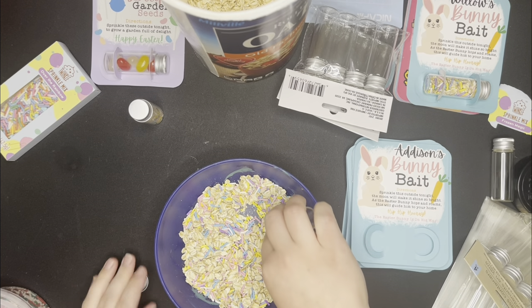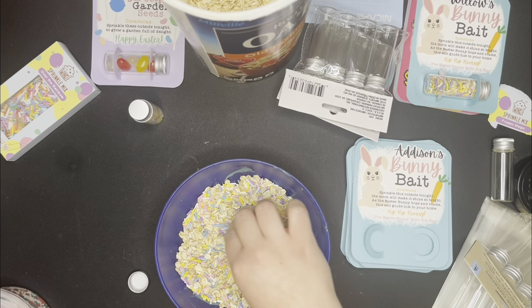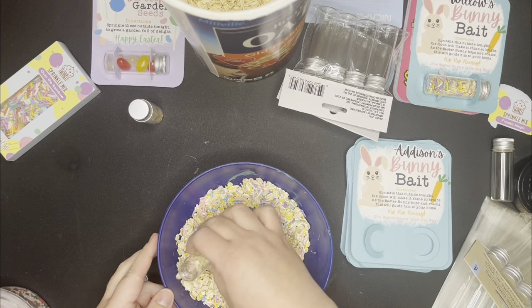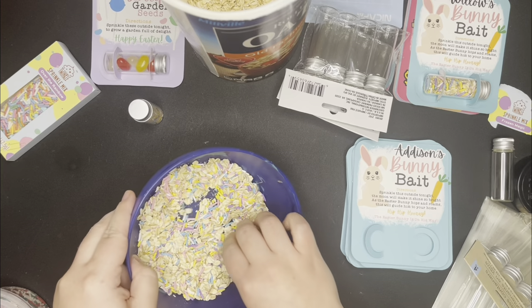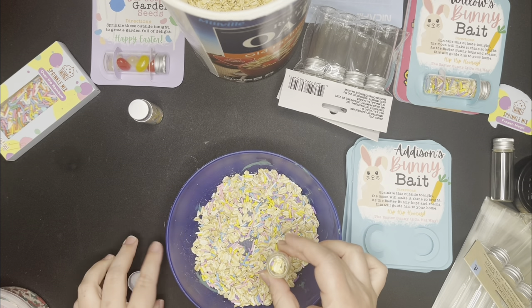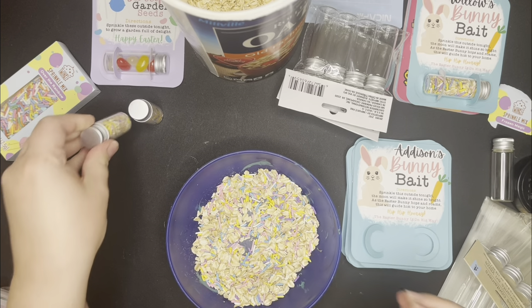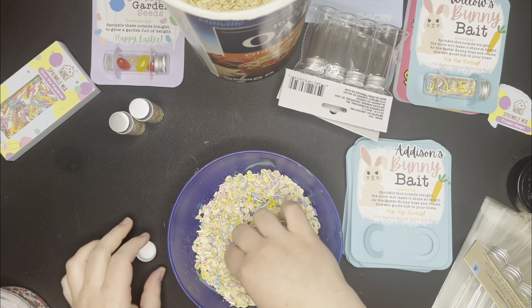If you haven't made these yet, I did make a video that shows you how to make these cards. You use the print-then-cut feature with your machine — it's really easy to do. I know it can be intimidating, but I promise it's like the easiest craft project. I will link that video in the description just in case you need to go look at it.